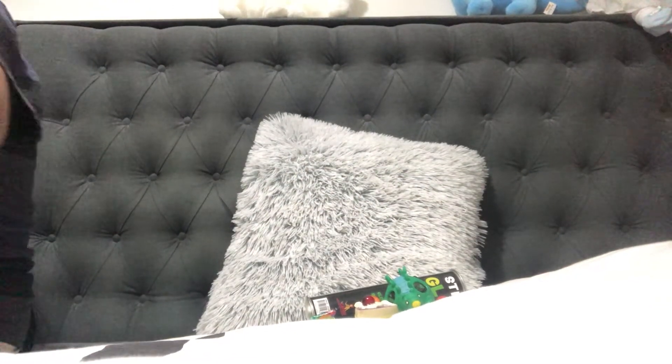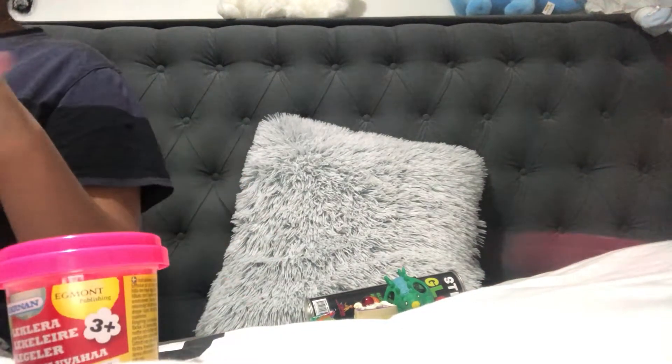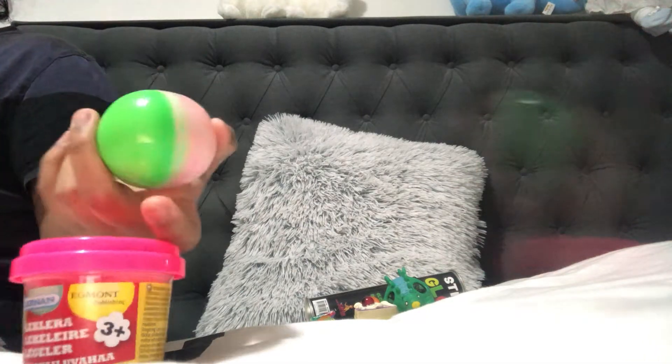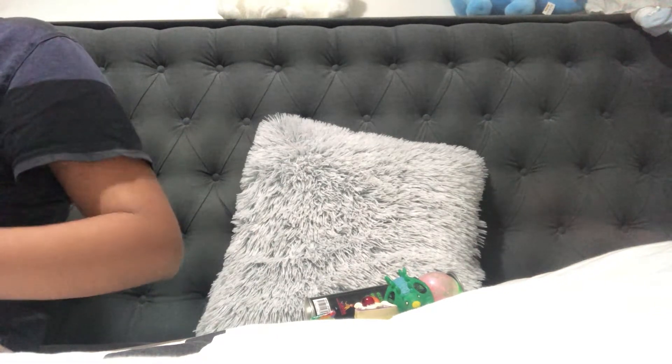I have two slimes — I don't want to open this one because I don't want to spill it all over my bed. This is like a normal kinetic slime. And this one is like normal play dough but it smells really good, like a floral scent.